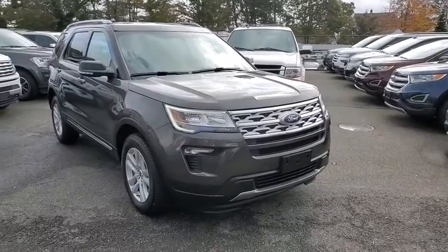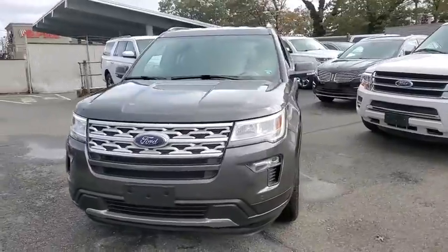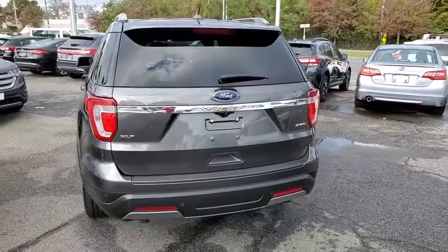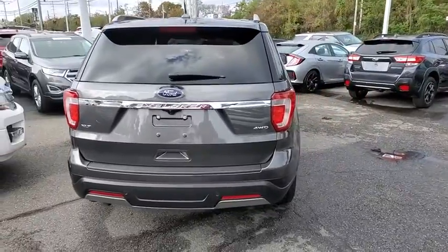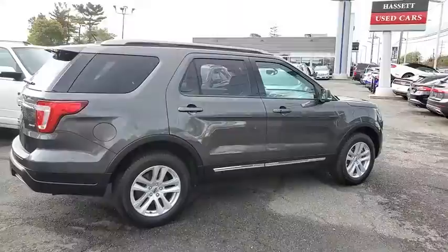Looking for the right vehicle? Check out the 2019 Ford Explorer. You've got a lot of capabilities to call on in a Ford Explorer — don't underestimate your choices. This vehicle has less than 30,000 miles. Here are some of this vehicle's great options.